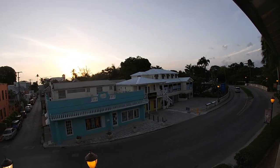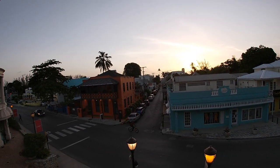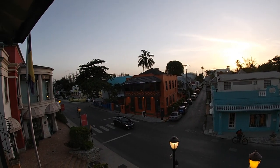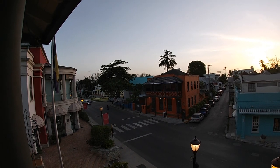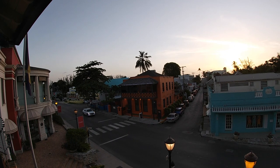The silhouette of palm trees in the distance means we have come to the end of another day, another Saturday, in Holetown, Barbados. Thank you all for joining me, and until next time, take care.